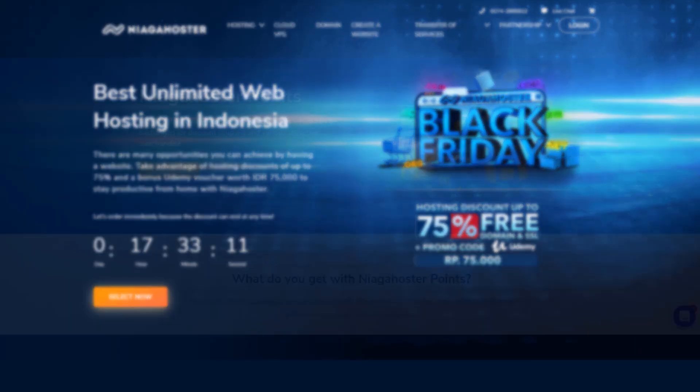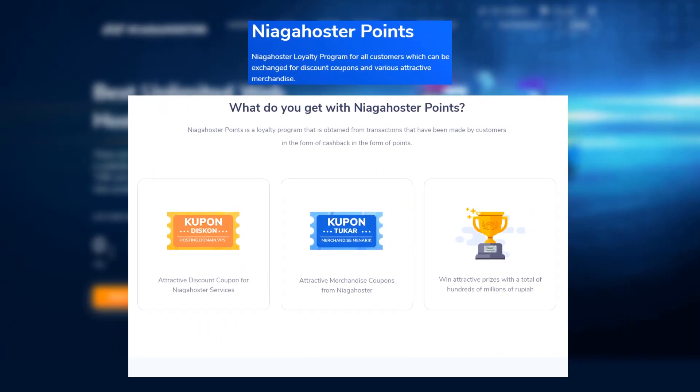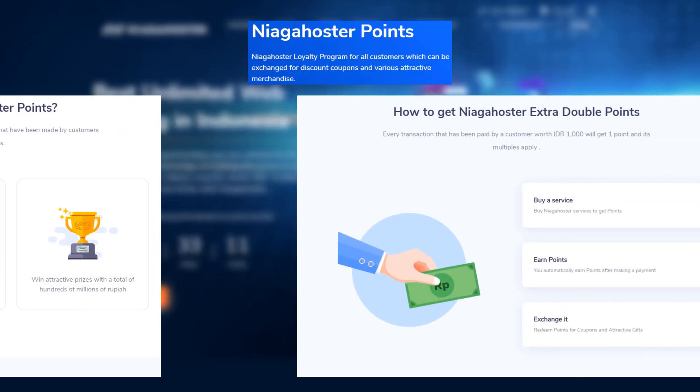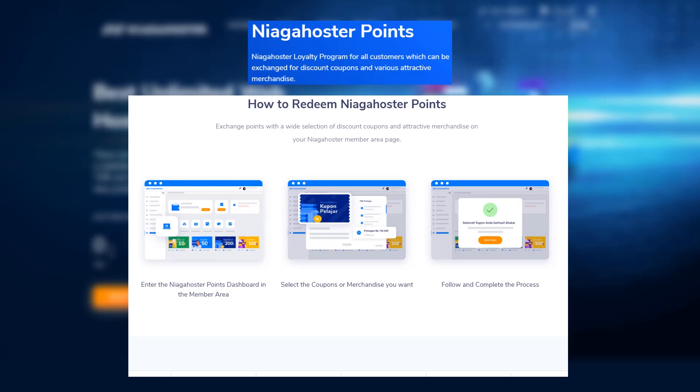They have a loyalty program for customers. To get it, simply choose to use Niaga Hoster and buy their package, and you will get one point for every 1,000 rupiah you pay. After some accumulation, you can choose what you want to exchange those points for, like discount coupons or merchandise.